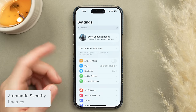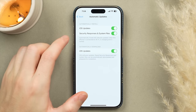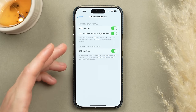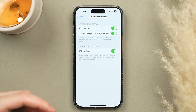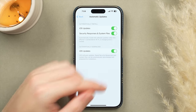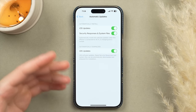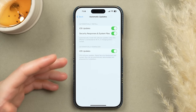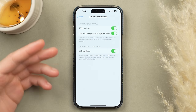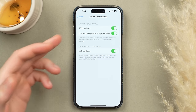Let's talk about updates. Scroll down to General, tap Software Update, then Automatic Updates. I recommend turning on iOS updates so you automatically get the latest features. Most importantly, turn on Security Responses and System Files — this ensures that if there's an exploit or glitch in iOS that could put your data at risk, your phone will always have the latest security patch as soon as Apple releases it.